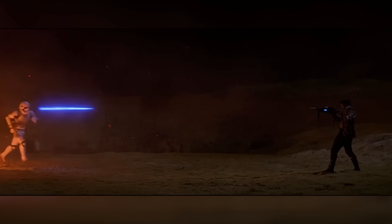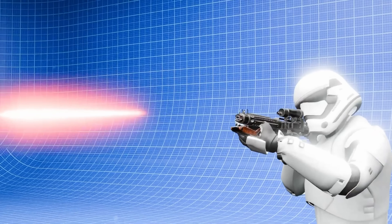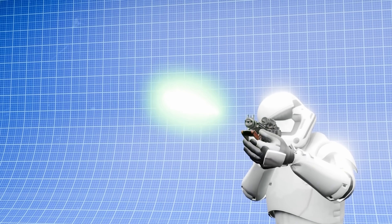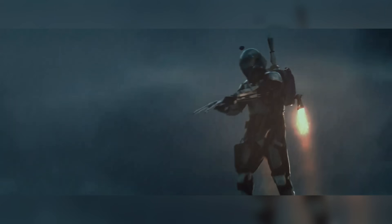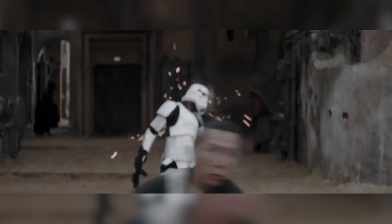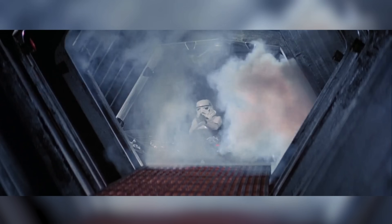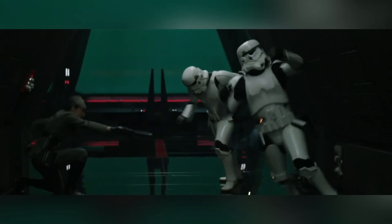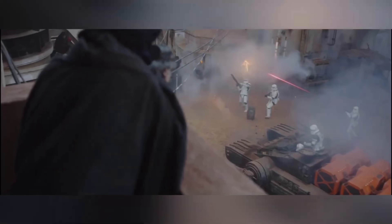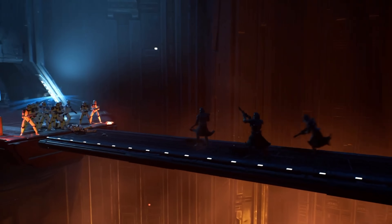Do you know what's actually coming out of a blaster when someone pulls the trigger? If you said laser beams, you're dead wrong. And here's the crazy part — even hardcore Star Wars fans get this completely backwards. What you're seeing isn't light at all. It's something far more dangerous and way more interesting. By the end of this video, you'll know exactly what every blaster bolt is made of, why different factions use different colors, and how this technology actually works. Once you learn this, you'll never watch a blaster fight the same way again.